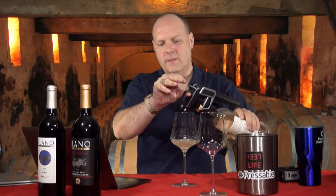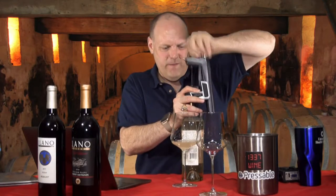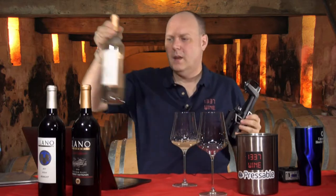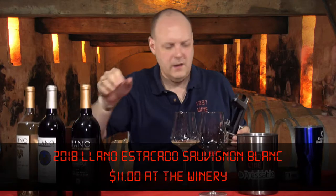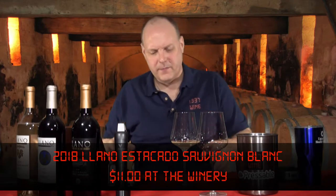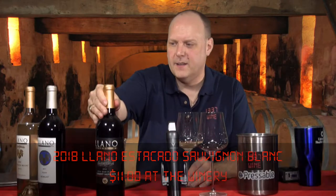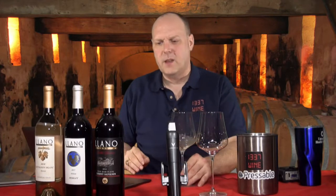I'm excited! Hopefully it's as good as the other stuff I had a few months ago. I don't remember ever having this Sauvignon Blanc — I've had some of the other wines but I don't think I've ever had the Sauvignon Blanc.